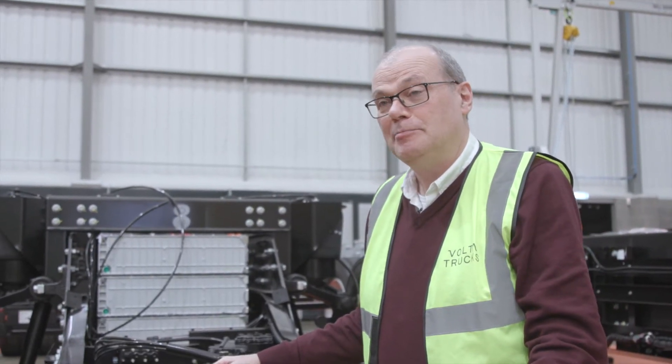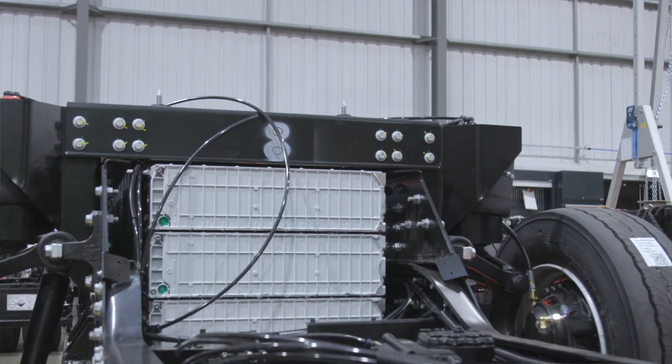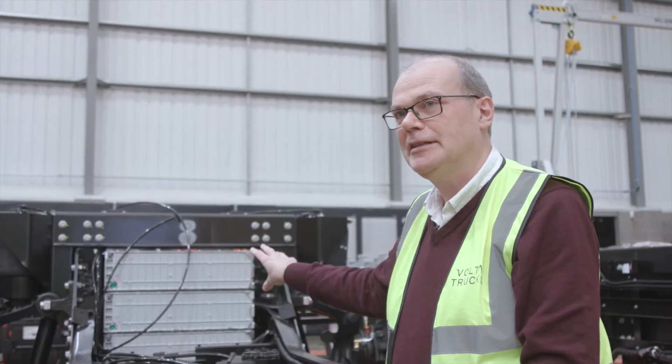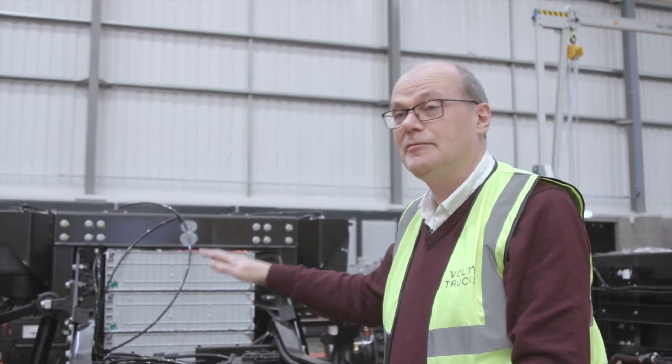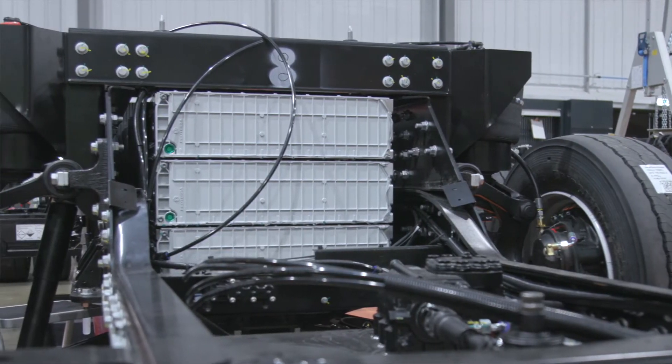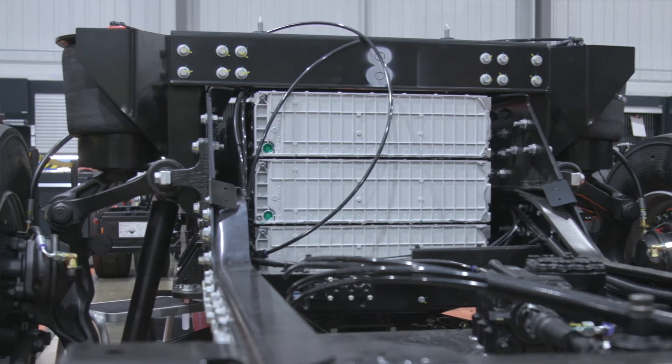One of the key features of this battery system is the package, which gives us the ability to mount it between the chassis rails. This keeps the significant mass of the battery low down and central in the vehicle, which is very good for stability. It also means it's protected from any side impacts, and that contributes to our objective to make it the safest commercial vehicle on the road.